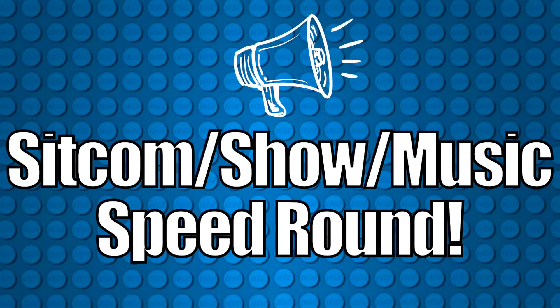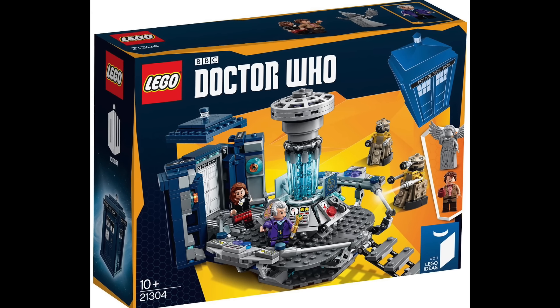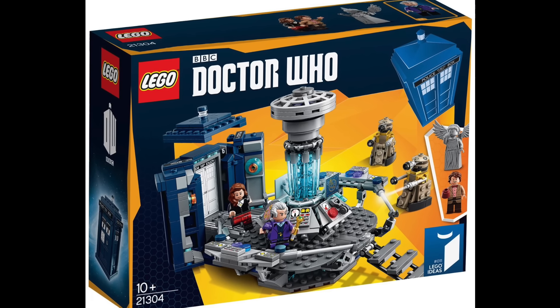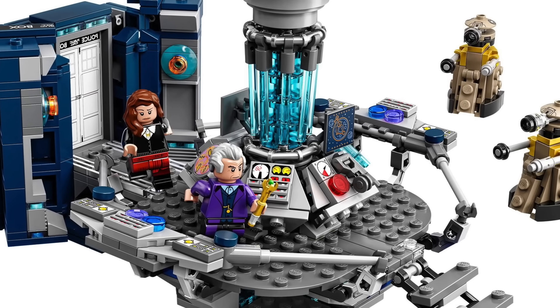Back to the sitcom, TV show, and music theme speed round. At number 28 I have Doctor Who from 2015. It looks good, could see it being someone's favorite, but I've never seen the show unfortunately — so it's lowest for the TV shows. Maybe I should check it out though.